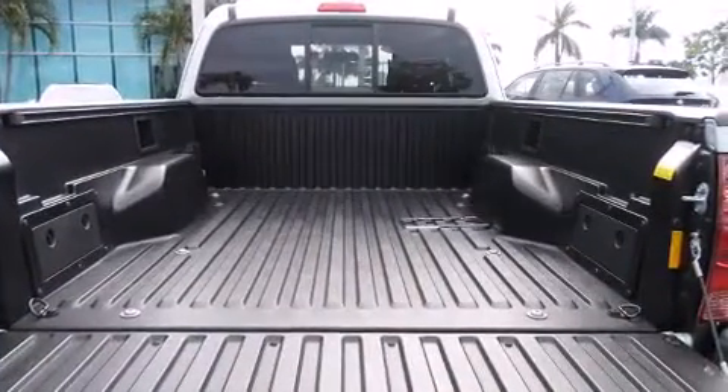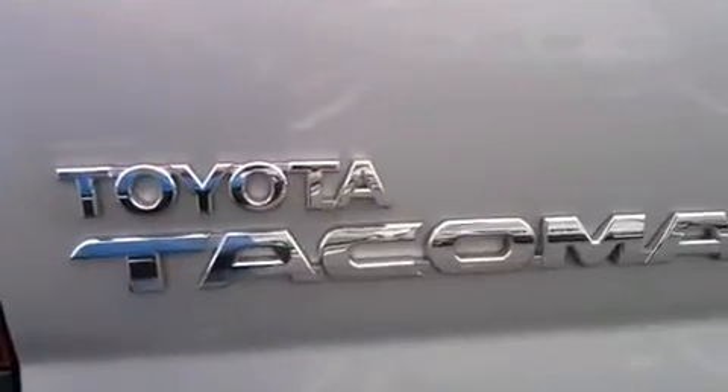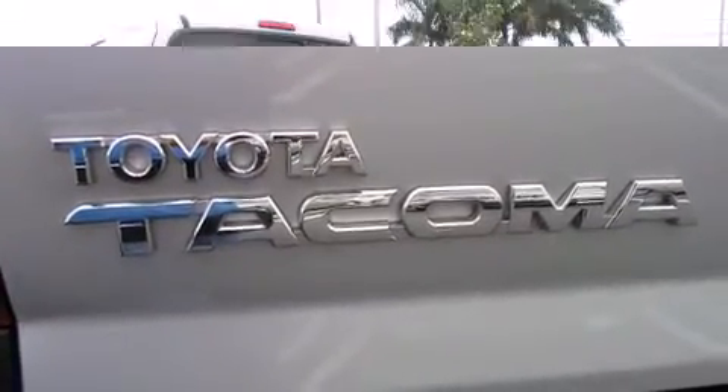Toyota prioritized comfort and style by including a rear-step bumper, skid plates, and one-touch window functionality.